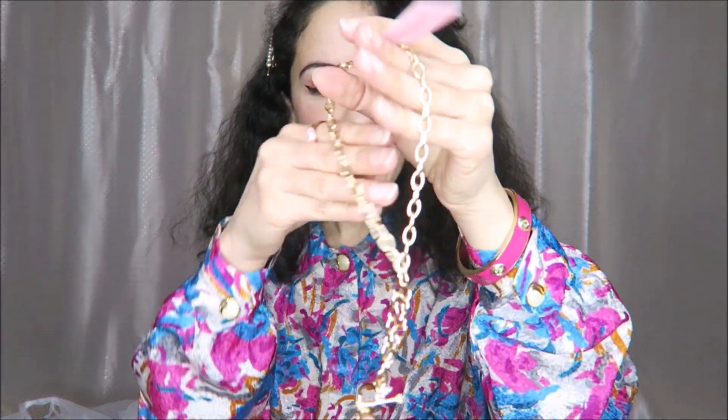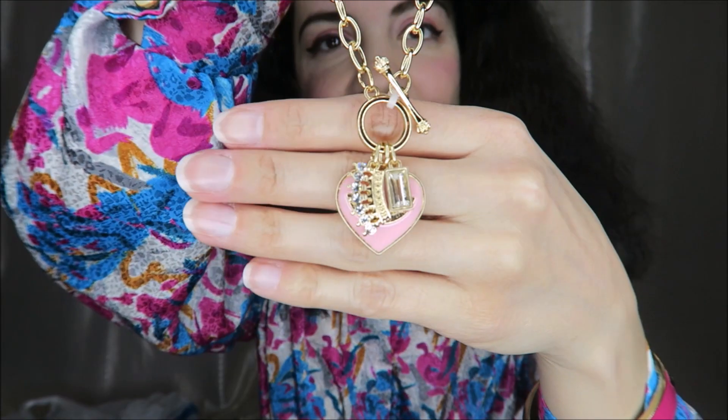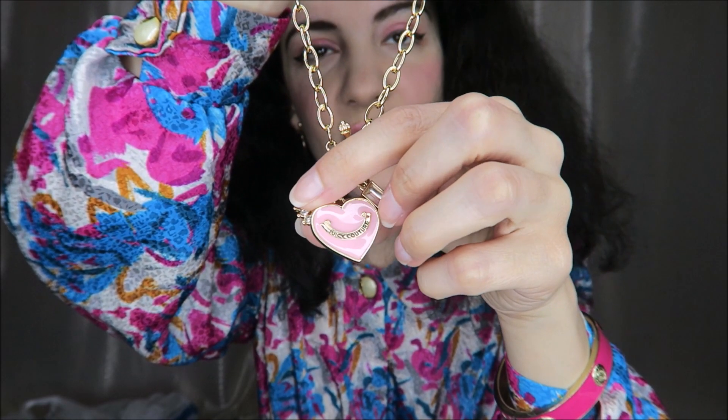This is a Juicy Couture necklace. I thought this would be cute for Valentine's Day. It has the heart and a little crown and another jewel, and it just says Juicy Couture. I thought that would be really fun for Valentine's Day in particular.